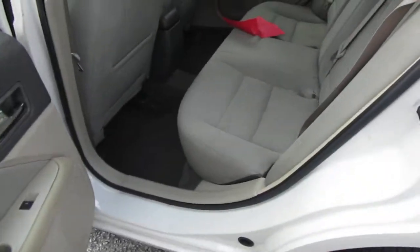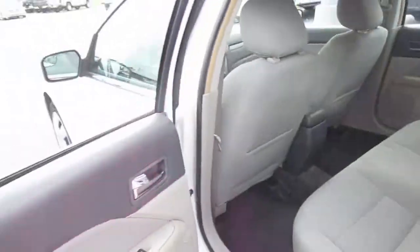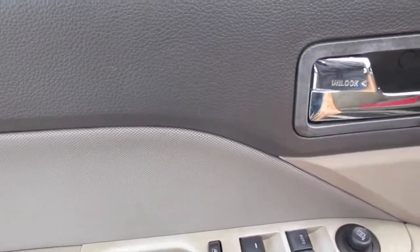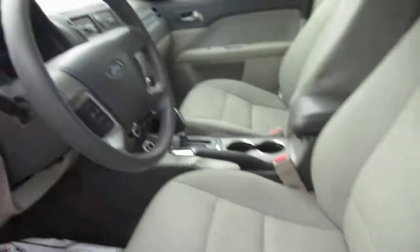Interior is in good shape as well. Power door locks and power windows. Mirror controls are all handled right here on the door panel itself, as well as a power driver seat.